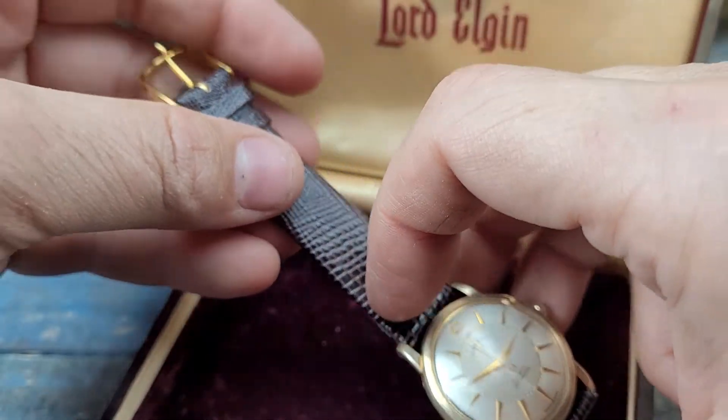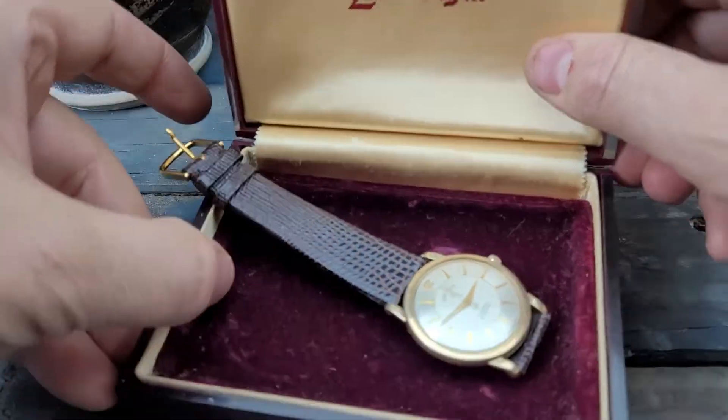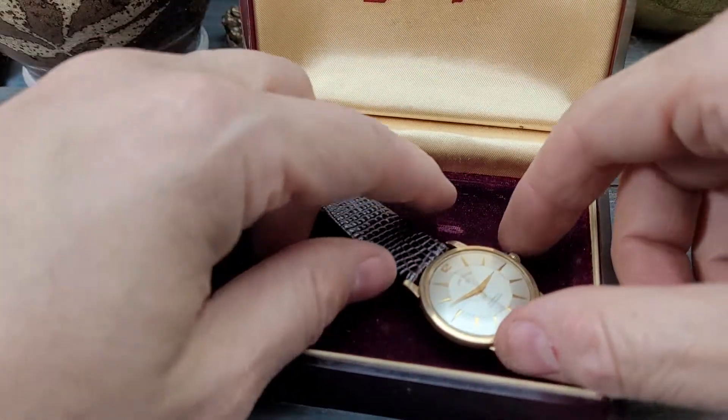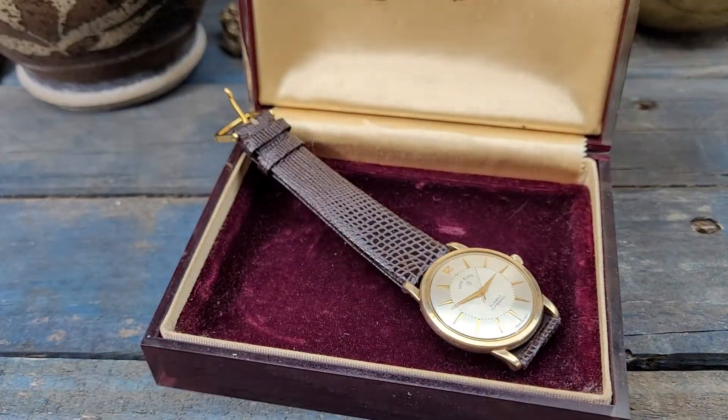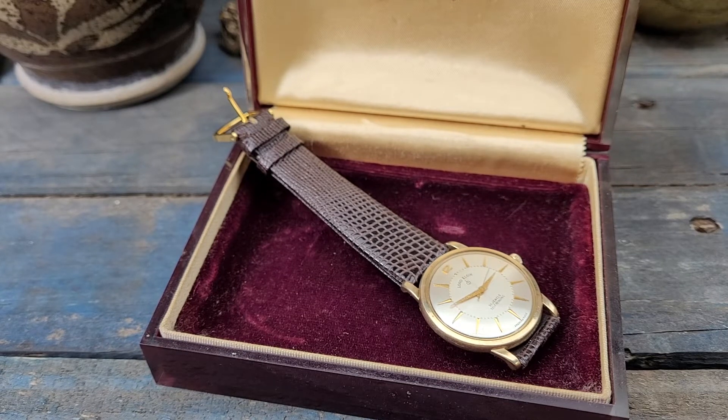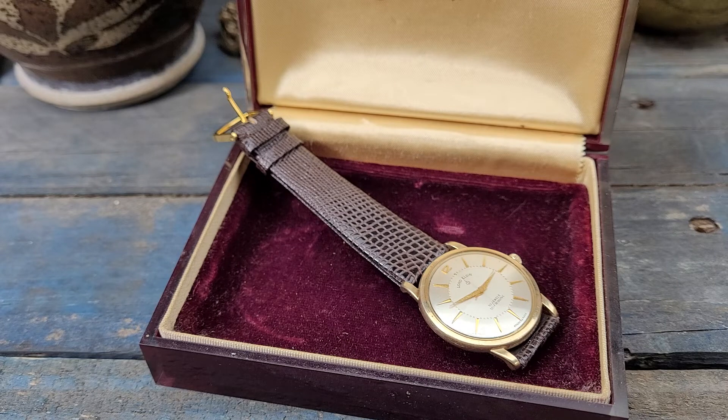It's beautiful, new old stock band, absolutely gorgeous. I'm sending it to auction, so you could pick it up for a steal. Be sure to check out my store, check out all the other good stuff I have for sale, and hopefully you'll find something you like. Bid early, bid often, and I will see you in the next video. Take care.